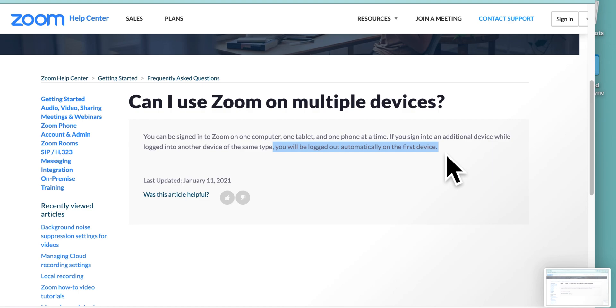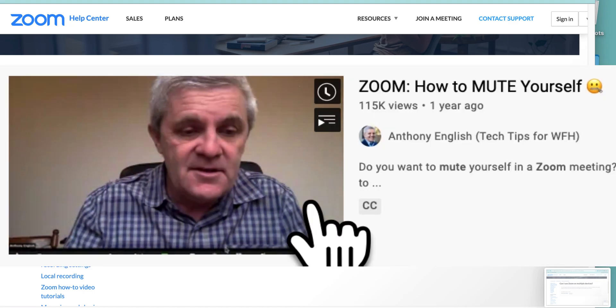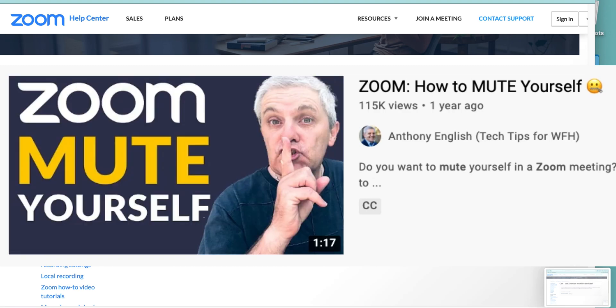The other thing to keep in mind is that when you join, for example, on a phone and then on a laptop, you'll probably want to silence one of them. You probably want to mute yourself and turn off the sound if they're both in the same room.